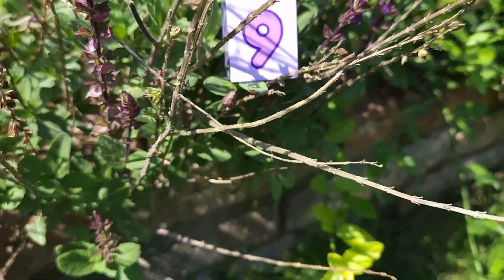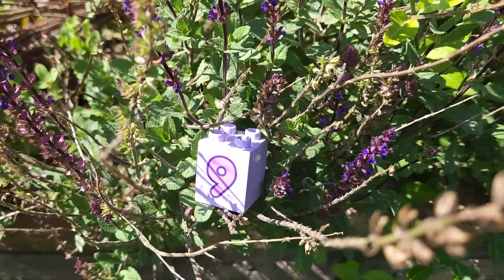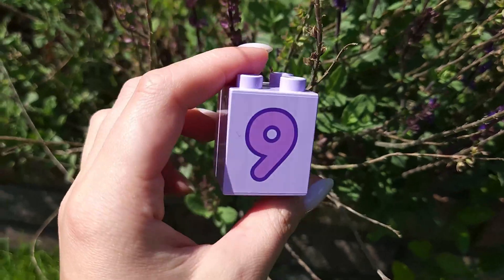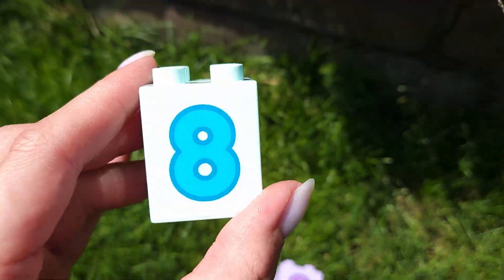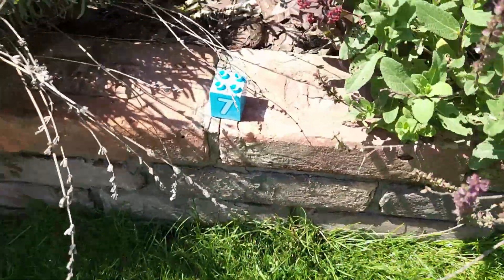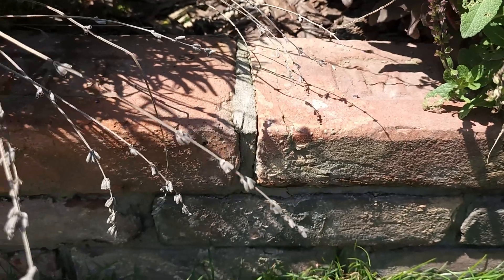Well done! Now I want to take all numbers together. Number nine, number eight, seven and six.